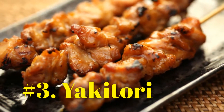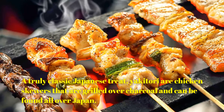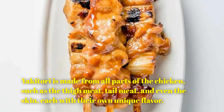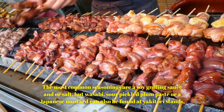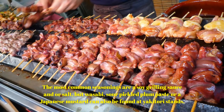Number 3: Yakitori. A truly classic Japanese treat, yakitori are chicken skewers that are grilled over charcoal and can be found all over Japan. Yakitori is made from all parts of the chicken, such as the thigh meat, tail meat, and even the skin, each with their own unique flavor. The most common seasonings are a soy grilling sauce and salt, but wasabi, sour pickled plum paste, or a Japanese mustard can also be found at yakitori stands.